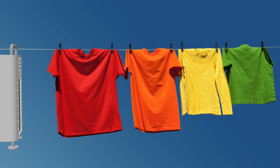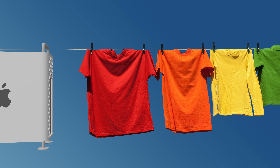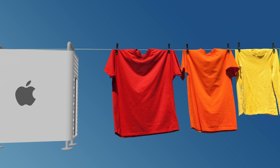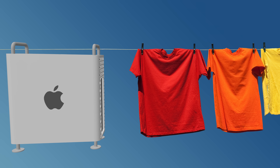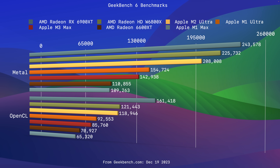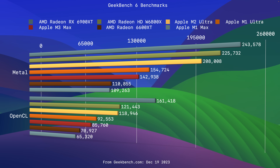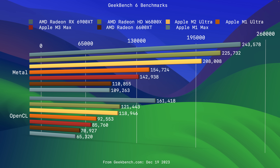I suspect — and to be clear, I have zero evidence, this is 100% conjecture on my part — that Apple is purposely hanging the Mac Pro 2019 out to dry as it represents an inconvenient truth about Apple Silicon. To this day, Apple has not produced a GPU on the level of AMD's highest tier offerings. The highest-end GPU supported in macOS is still from the previous generation, the 6900 XT.